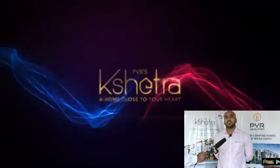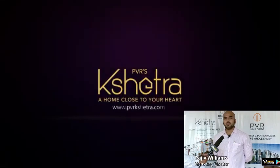Today we are in Shankarpalli at the project PVR Kshetra, a 2 and 3 BHK gated community project.